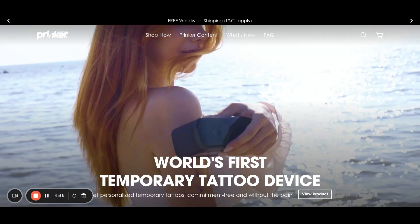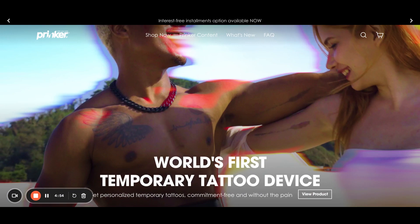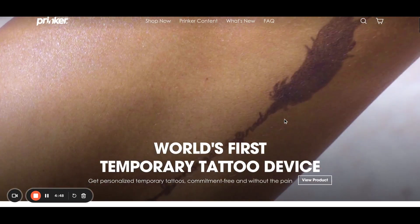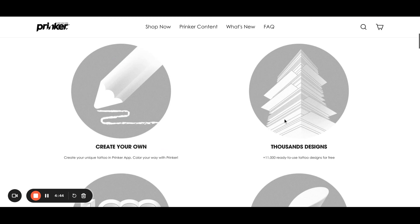A very cool side hustle is temporary tattoos. They're quite easy to apply — just spray some lotion on the body and then use the body printer to get started. This can be sold in a lot of places.